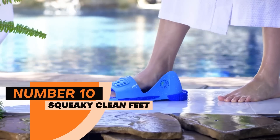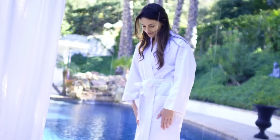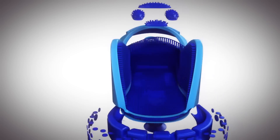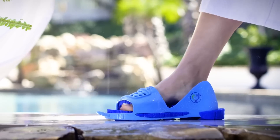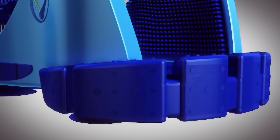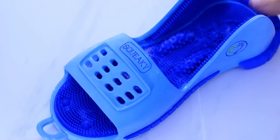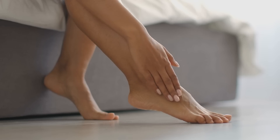Number 10: Squeaky Clean Feet. At number 10, we have Squeaky Clean Feet. Now, you might be wondering what this thing is. Squeaky Clean Feet is used for cleaning our feet and maintaining a healthy life. It is a highly advanced device for foot cleaning, mainly designed for problems concerning feet. This device will help increase your circulation and make you stress-free. It provides the best way to keep your feet clean.